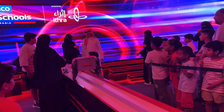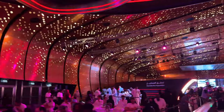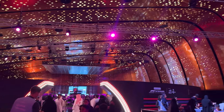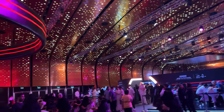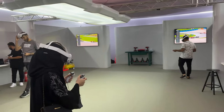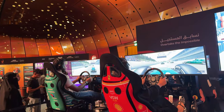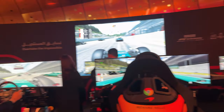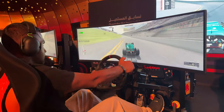I will show you the Formula 1 exhibition. This is the first place in the museum. This is the real experience of Formula 1 in VR. This is a live game of Formula 1 — there are 7 minutes of games. You can see a busy tour of AF1, and you can see it free of cost.